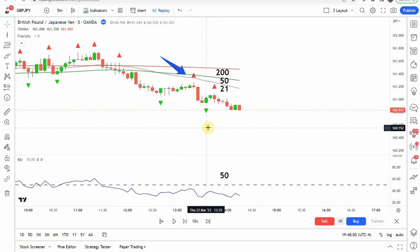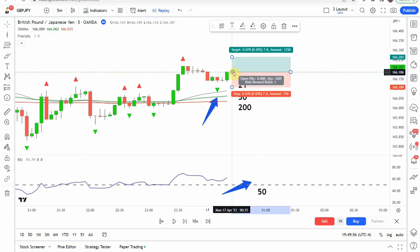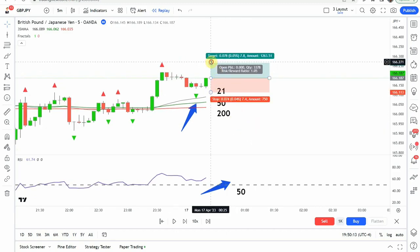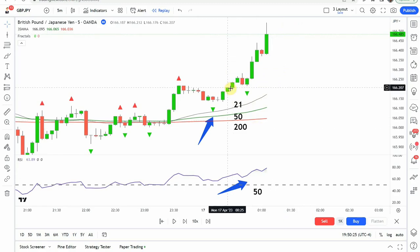For a long trade, the moving averages are stacked to the upside — 200 below 50, 50 below 21. The RSI is above the 50 mark, and a green fractal appears on the close of this candle. We put our stop two pips below the swing low — in this example around 7.4 — and target 10 pips to the upside as the take profit. Playing this forward, we get a really nice push to the upside that hits our take profit.